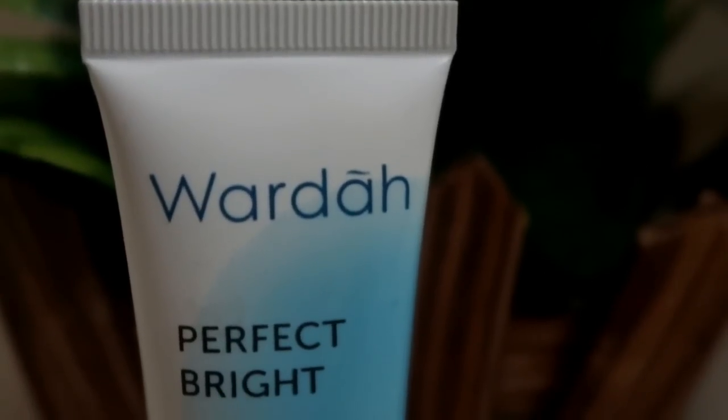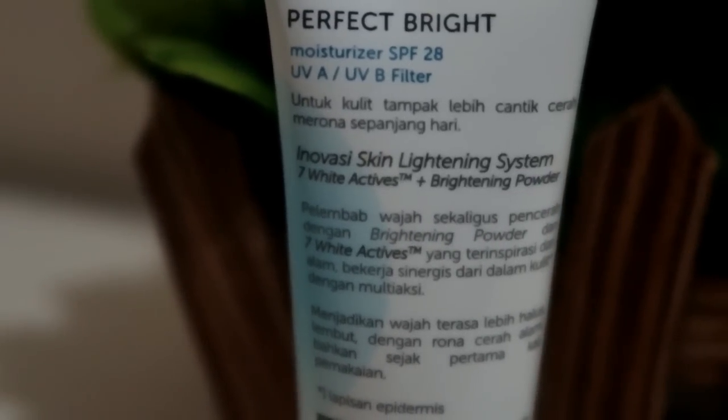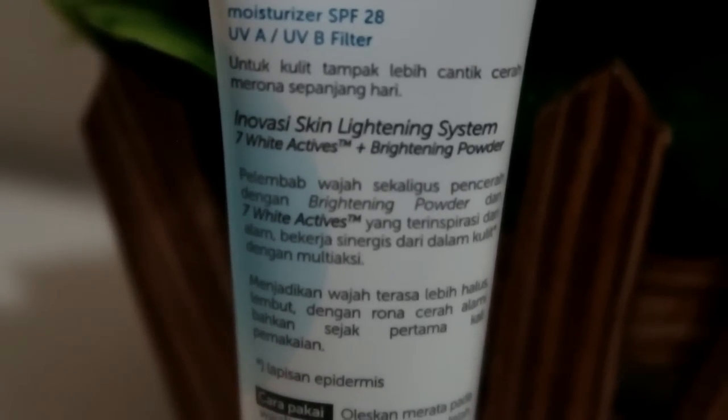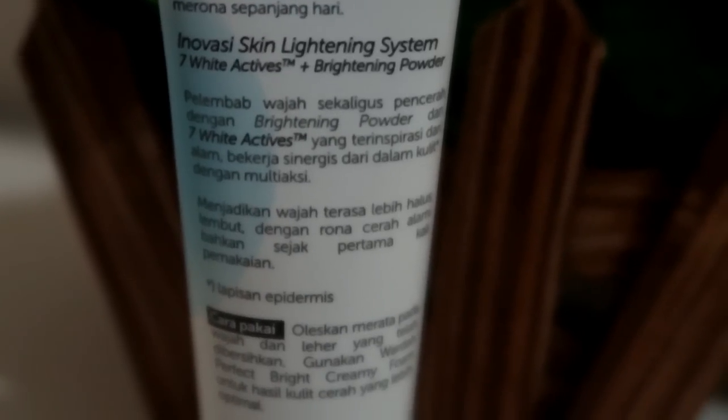Dia dapatnya 60 ml, menurut aku lumayan banyak untuk harga segitu — kayaknya nggak sampai Rp40.000. Nanti detail harga akan aku cantumkan di description box. Yang kedua, untuk moisturizer-nya, di bagian depan ada tulisan Wardah Perfect Bright Moisturizer, cantik, cerah, merona. Jadi ini sama, ada efek bright tening-nya juga. Tapi selain sebagai moisturizer, dia juga mengandung SPF 28, UVA, dan UVB filter. Kalian nggak perlu pakai sunscreen lagi, karena dia bisa jadi pelembab, pencerah, dan juga perlindungan dari sinar matahari. Klaimnya: lembab wajah sekaligus pencerah dengan bright tening powder dan tujuh aktif yang terinspirasi dari alam, bekerja sinergis dari dalam kulit dengan multiaksi, menjadikan wajah terasa lebih halus, lembut dengan rona cerah alami, bahkan sejak pertama kali pemakaian.